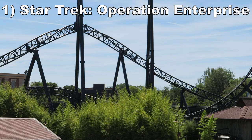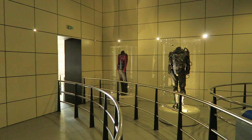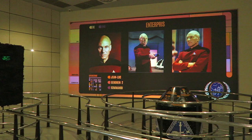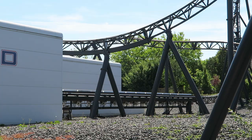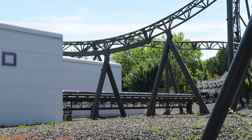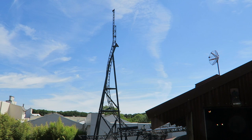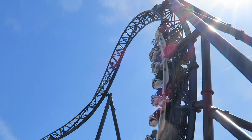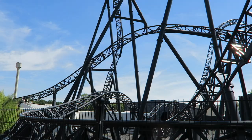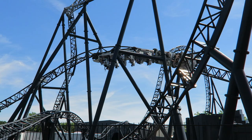Number 1 is Star Trek: Operation Enterprise. This mock multi-launch coaster is the complete deal. It starts with the theming — all sorts of props and homages to Star Trek: The Next Generation, including a replica of the USS Enterprise bridge. The main layout is diverse; the launches aren't too powerful, but everything else is great. Make sure to ride in the back. I love the twisted spike that blends incredible weightlessness with disorienting visuals. The top hat has really good ejector airtime on the drop, the three inversions have fantastic hangtime, and smaller hills pop you out of your seat. This was the thrill coaster that Movie Park sorely needed.